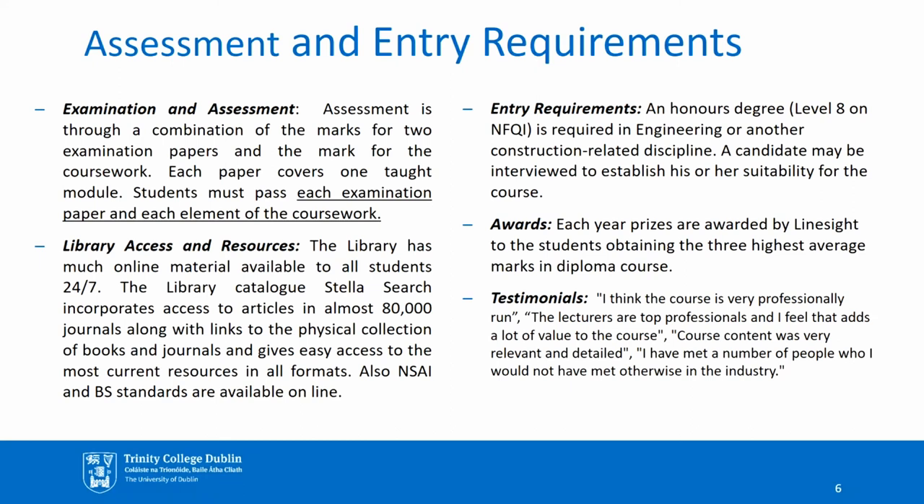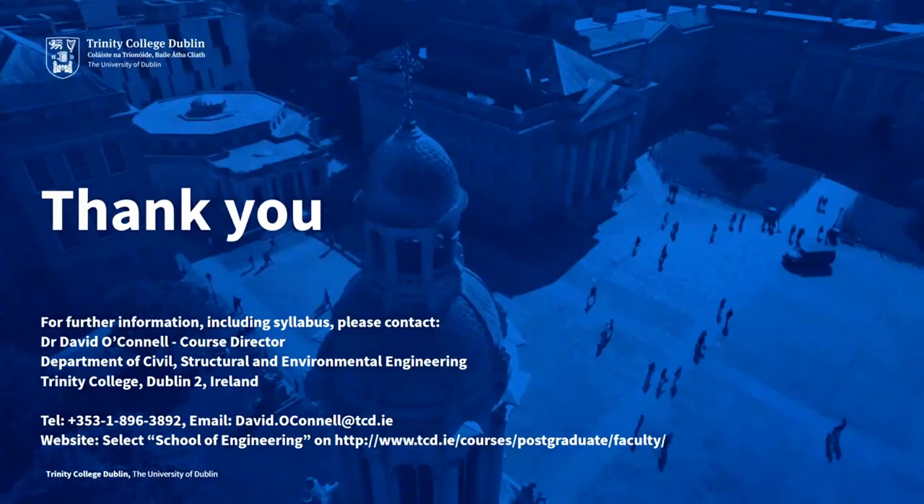Some of the testimonials have included: 'I think the course is very professionally run. The lecturers are top professionals and I feel that adds a lot to the value of the course.' 'Course content was very relevant and detailed.' And lastly: 'I have met a number of people who I would not have met otherwise in the industry.' That last point is very important — many people get the opportunity to network and create links outside of their normal workplace through this course. For any further information including the syllabus, please contact David O'Connell, Course Director, at the Department of Civil, Structural and Environmental Engineering, Trinity College Dublin.